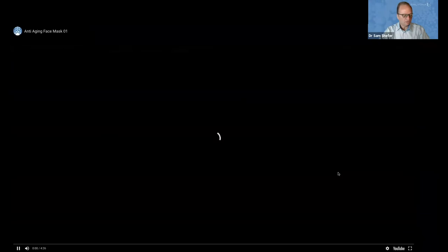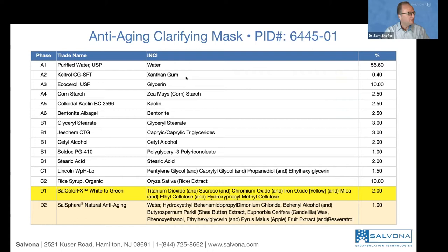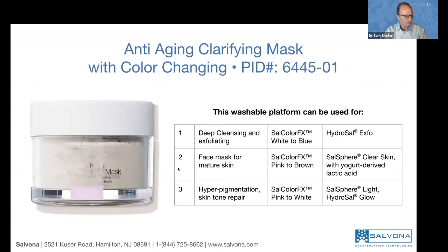Here is the formula itself. It's about 60% water. There are a couple of thickeners and of course, everything to do with masks — like kaolin and bentonite. The technology itself, Salcolor FX Effects white to green, is used at 2%. The natural anti-aging is our technology that provides the anti-aging benefit.